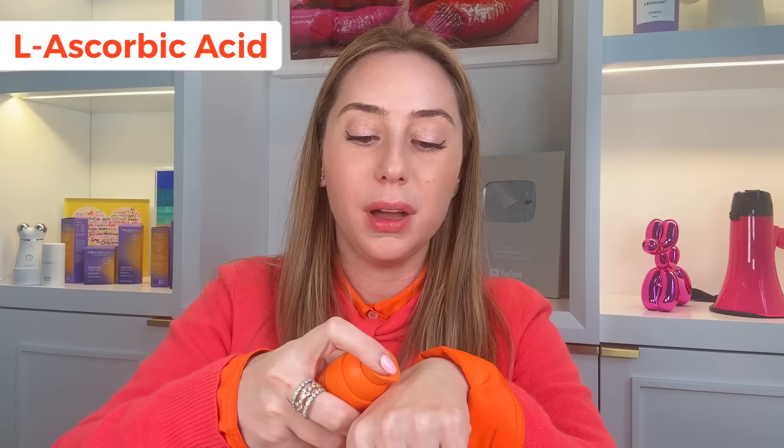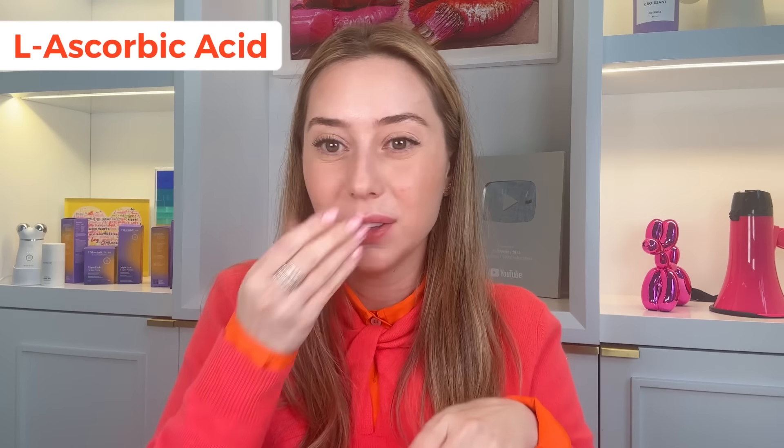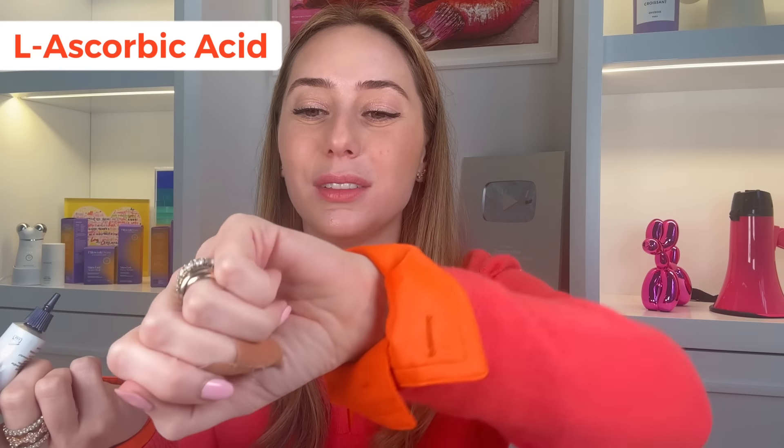If you're sensitive and dying to try an L-ascorbic acid, start at the 10% — do not start at the 20%. Timeless did it right: it comes in a pump, it's clear and protected, and it's opaque. They're not trying to make you act like a chemist. They're lightweight, and they all smell like hot dogs, by the way — every single one of these. CeraVe has their Skin Renewing Vitamin C Serum at $27 — it's 10% ascorbic acid with panthenol, ceramides, and HA. It's a white, milky sort of serum.